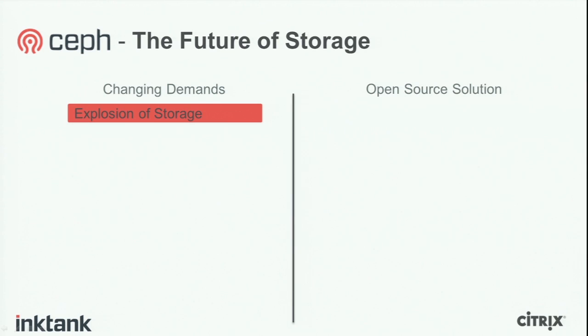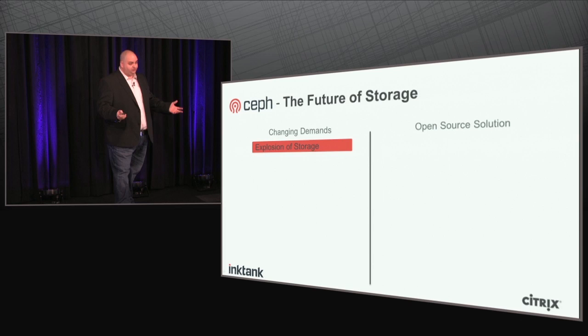To introduce Ceph, I'd like to talk about a few things that created the environment where Ceph can thrive. The first is an explosion of storage needs. People are storing so much more information than before at a completely different scale. The cloud is driving this, the internet in general is driving this, and economic factors are also driving this.